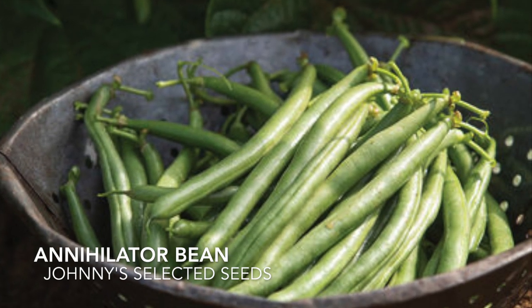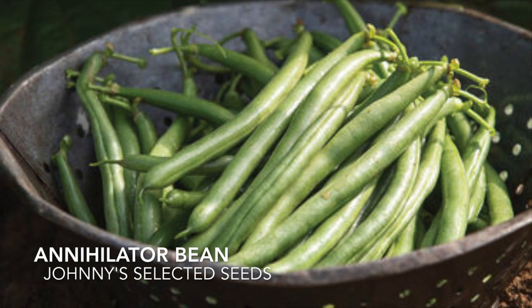This is a new variety with high yields and delicious five to six inch pods.